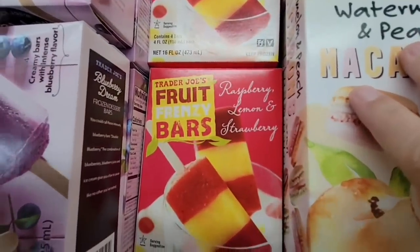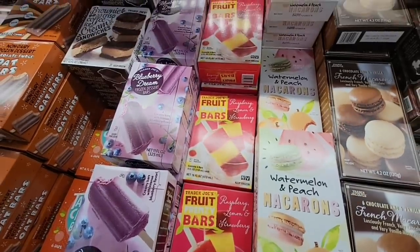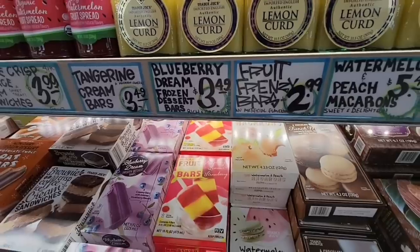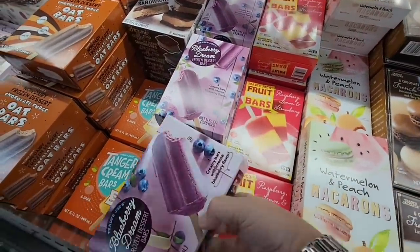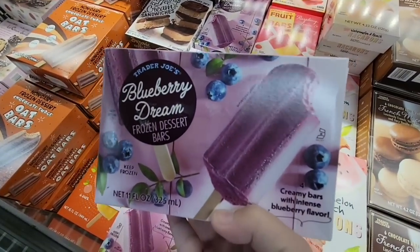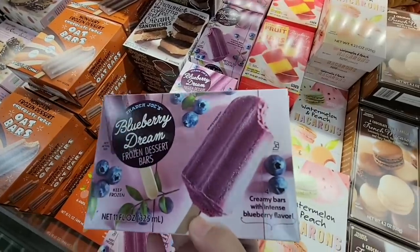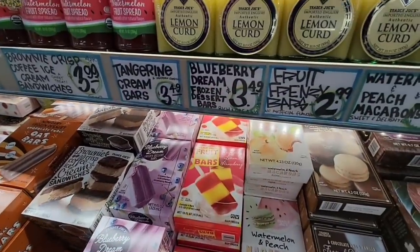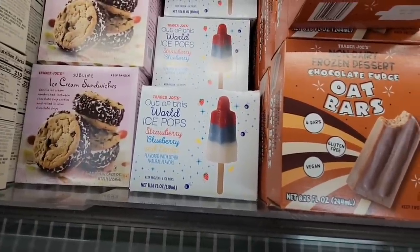Now these fruit frenzy bars — those are pretty looking. Their desserts — how do you choose? How do you not just buy all of them? This blueberry dream frozen dessert — I still have a lot of bars because I got them for the weekend. I still have quite a few, so I want to go through them before I buy more. But those are going on the list.